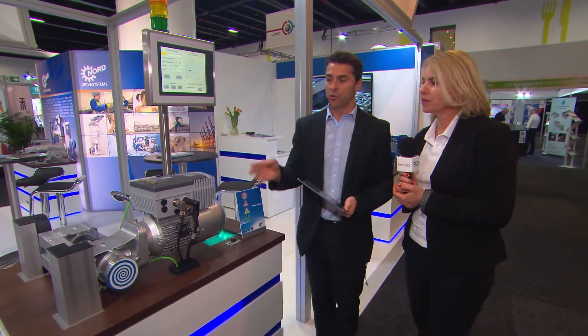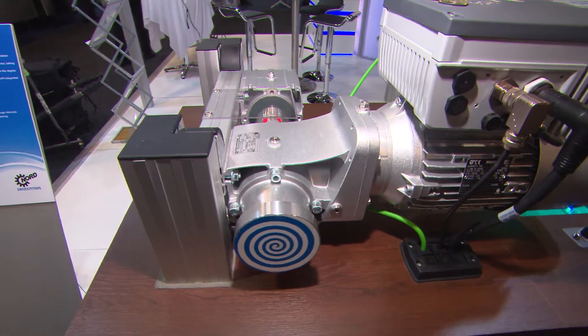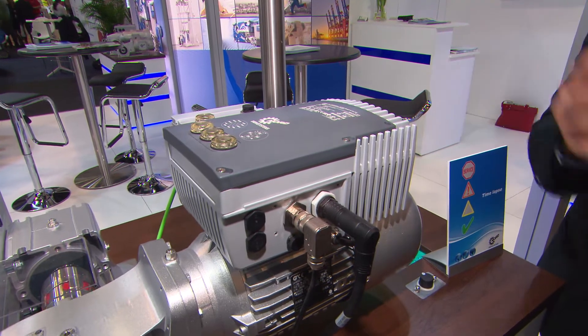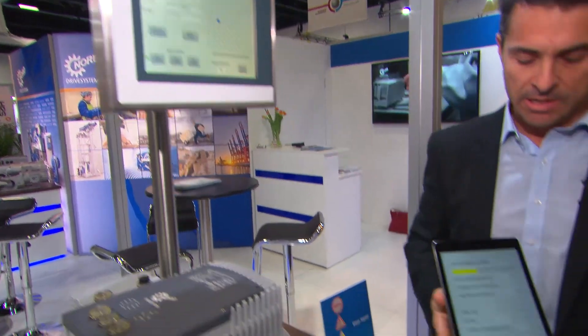So Martin, tell us about your Industry 4 solution. Industry 4 is all about preventative maintenance and predictive maintenance. In this case we have a gearbox — helical bevel with a variable speed drive — and it's communicating all the data to the central office. You can see we're simulating here with this HMI screen and this iPad.